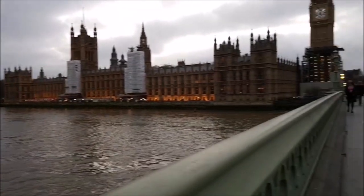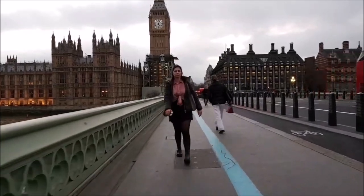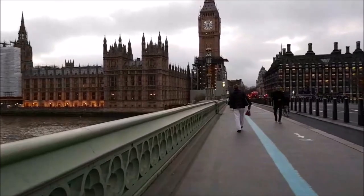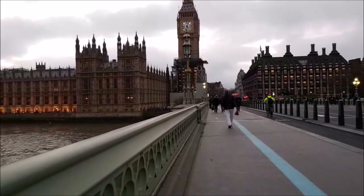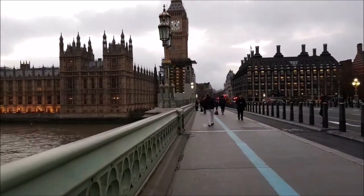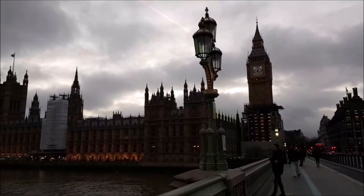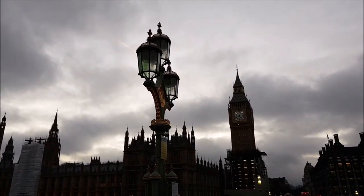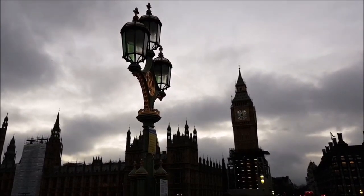In the 1800s the bridge was subsiding quite badly, so they designed a new one — the one we're on today — a seven-arch cast iron bridge that opened in 1862. These gothic lamps and the detailing were designed by a man called Charles Barry, who was one of the main designers of the Palace of Westminster, or the Houses of Parliament, behind us.